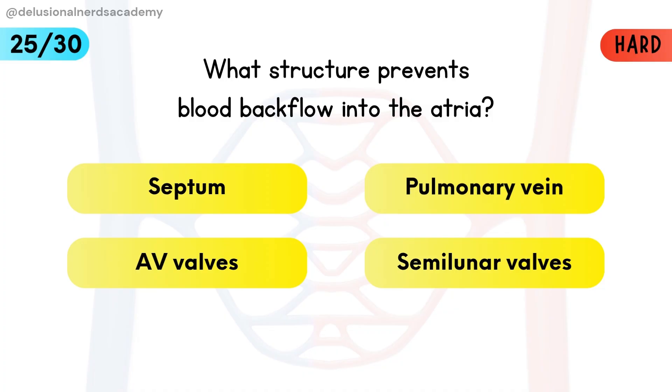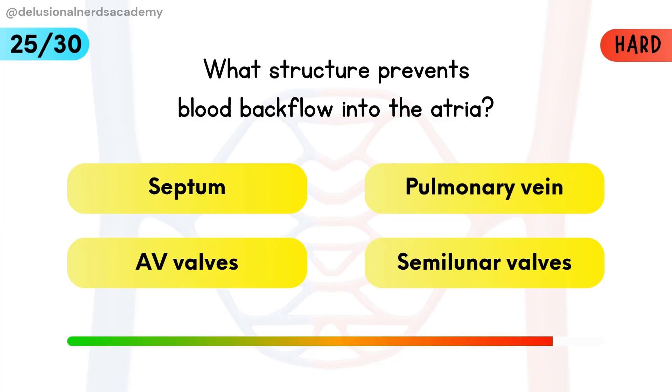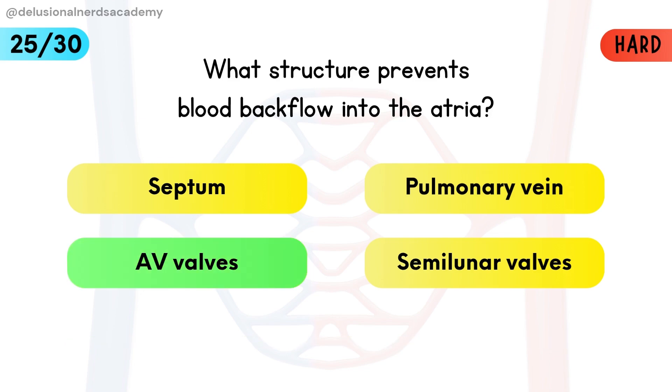What structure prevents blood backflow into the atria? Atrioventricular valves stop blood from flowing backward.